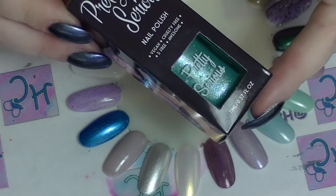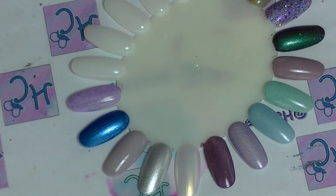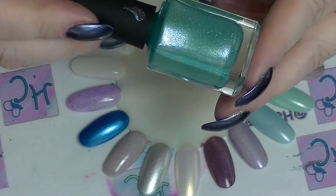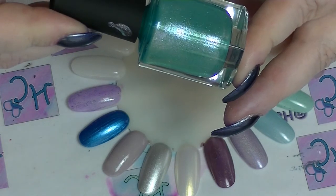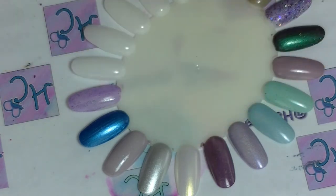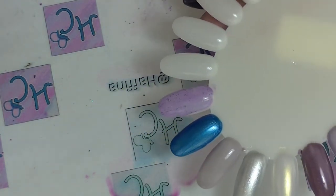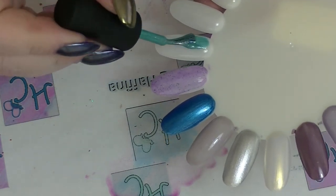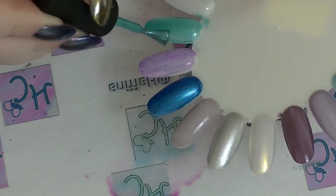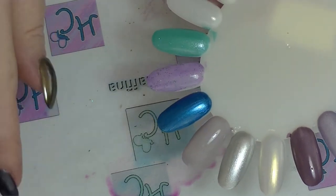Then we have Davy Jones' Lacquer. I love this nail polish. This is a light tealy green with an absolute bucket load of glitter — holographic and iridescent. It's so beautiful.